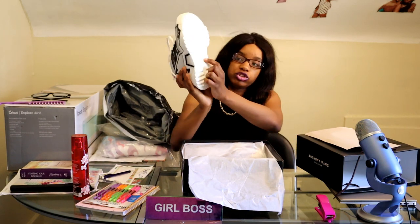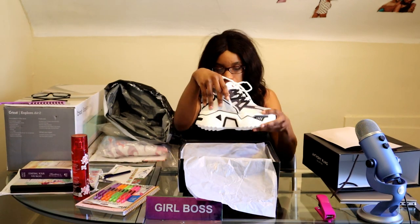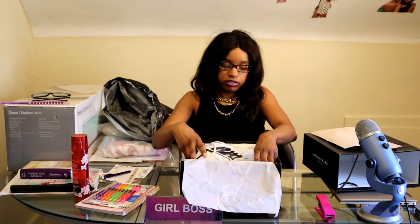These are Japanese shoes, you guys. As you can see, there is Japanese writing on the bottom of the shoe.